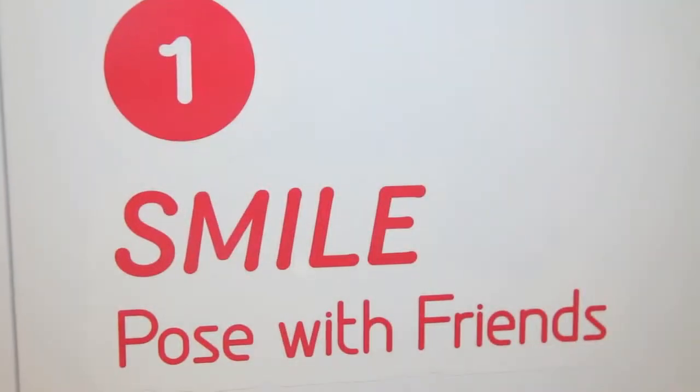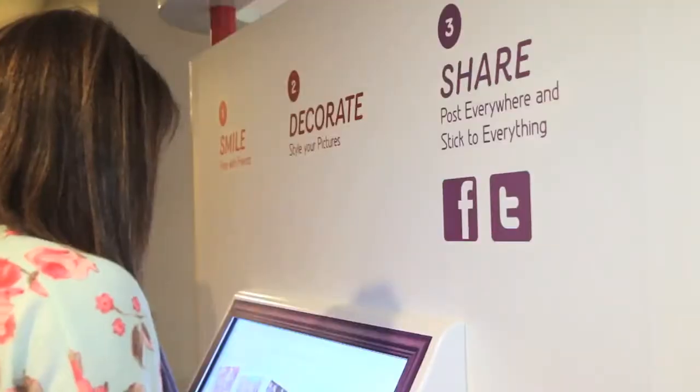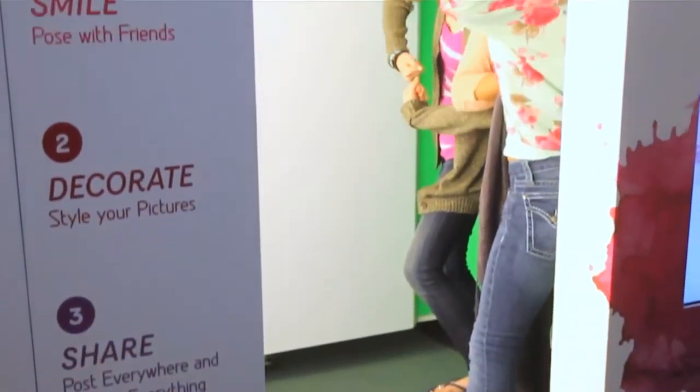Friends! Fun! Photos! Can you think of a better combo? These days we're all taking pics with our phones, but they're just not that exciting. We've got the answer to all of your photo needs.